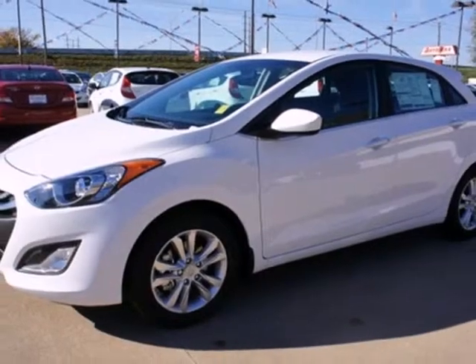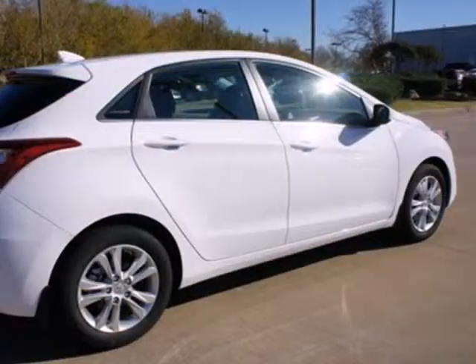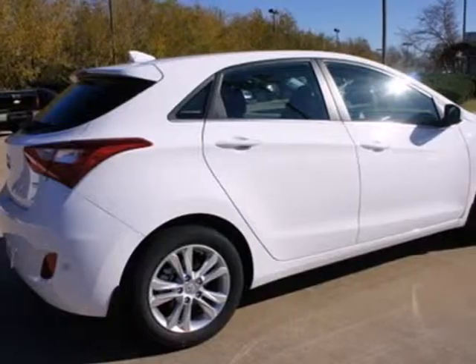It's sleek, stylish and affordable. A perfect blend of both needs and wants. Come see this Elantra for yourself today.